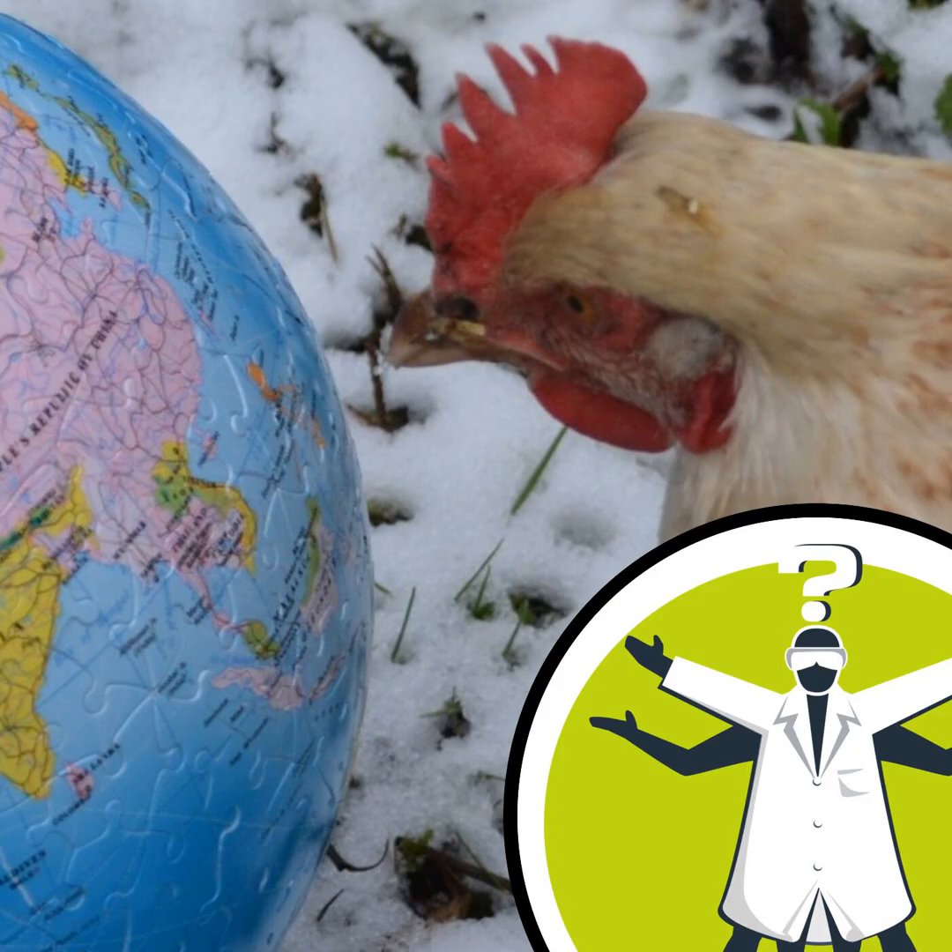So birds don't care about polarity, actually. Due to turbulence in the flow of molten metal in the Earth's core, which generates the magnetic field, it can be susceptible to changes in intensity. Magnetic poles can wander — for example, the north pole has moved from Canada to near Siberia over the past century.